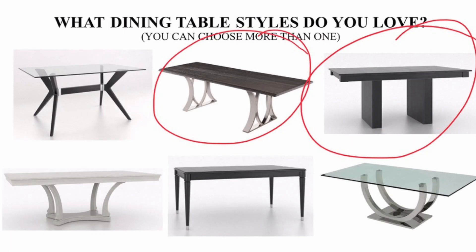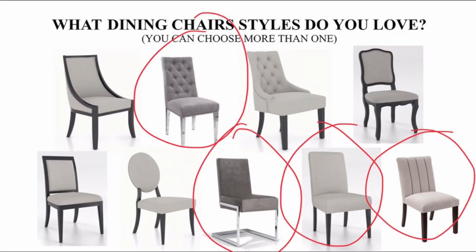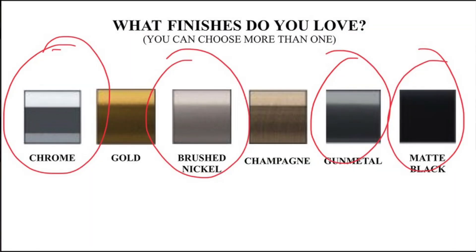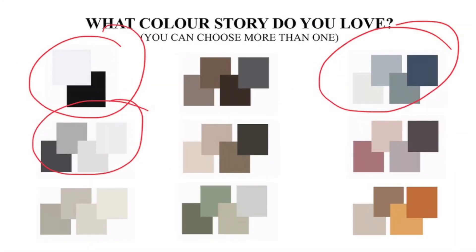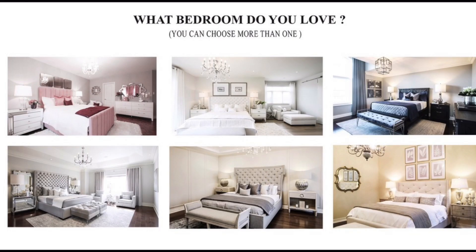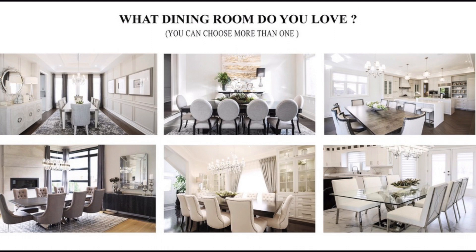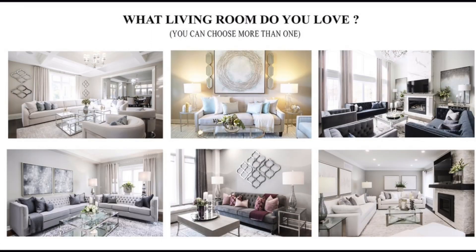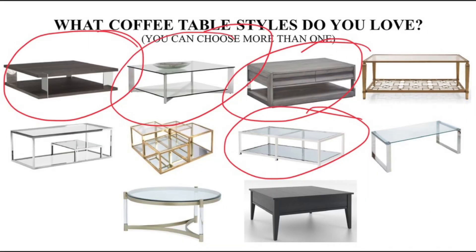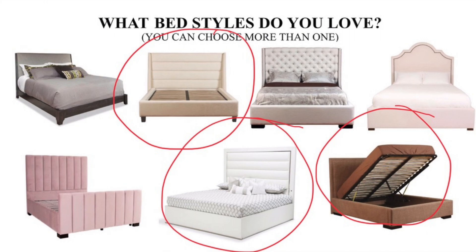Maybe you love everything on that page, maybe you like nothing — but this is a good way for us to understand who you are and for you to understand what you really love and want to be surrounded with. It's not the be-all and end-all. When you get back to the showroom you may change your mind, or see something on Instagram that inspires you, and that's cool. But this personality test usually does the trick — ninety-eight percent of the time I know who you are, and that's what I want.